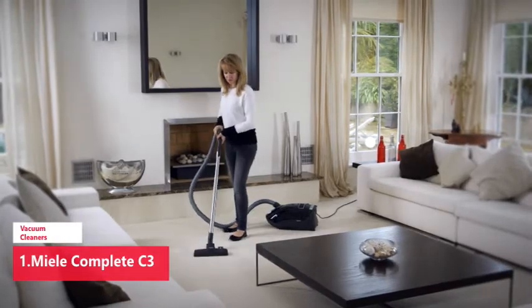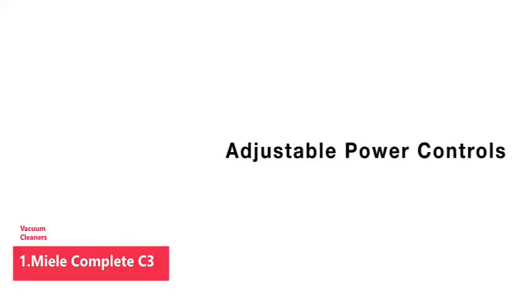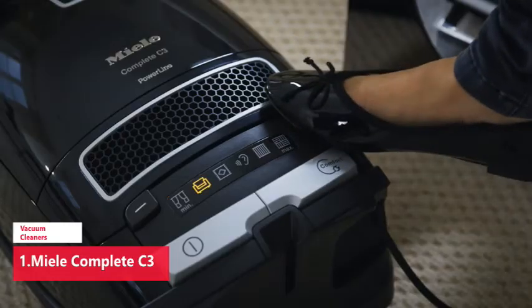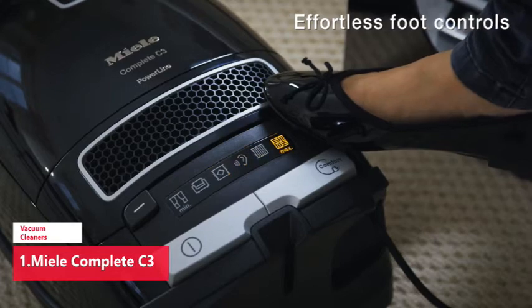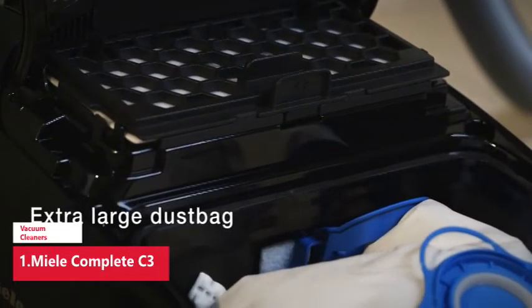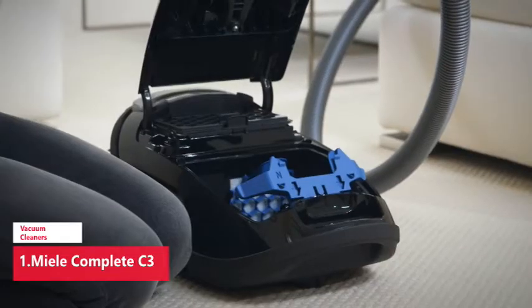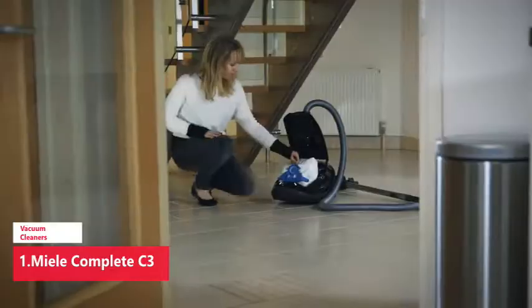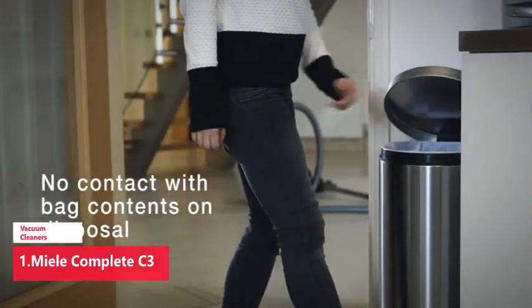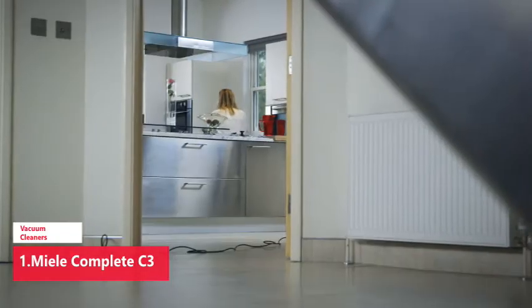This Miele earned the Good Housekeeping Seal for its ability to effectively clean every type of flooring. It's equipped with a telescoping wand, a dusting brush, an upholstery tool, and a crevice tool to tackle stairs, lamp shades, ceiling moldings, and more. Even hard-to-clean plush carpets are no match for the power nozzle and brush roll that adjust to five different levels, making easy work of powering through dense rug or carpet pile to lift dirt, dust, and pet hair.